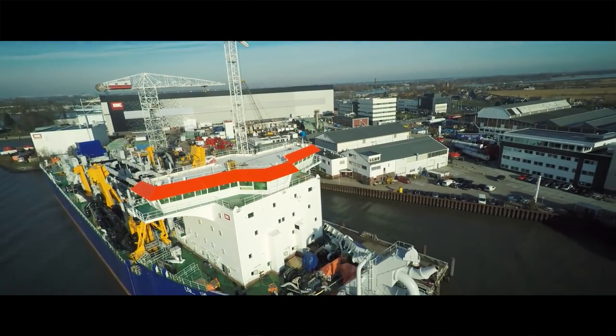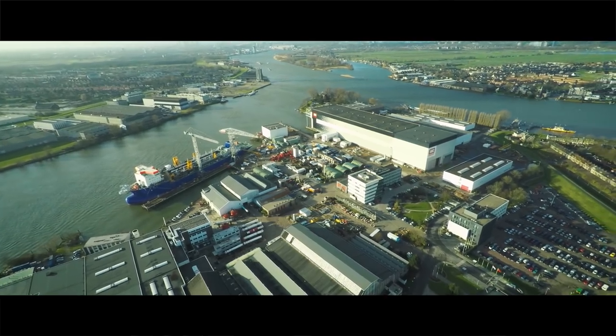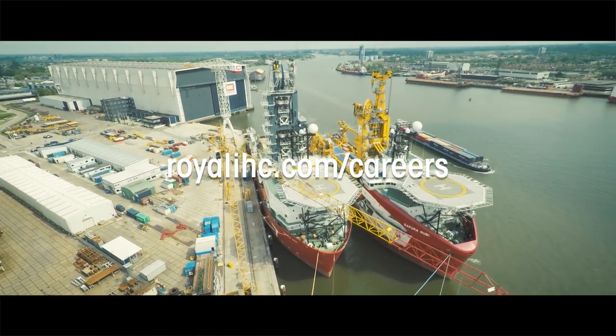Working at IHC — a fantastic job at a true global player in the maritime industry. Do you want to join our team? Then check out our careers page at royalihc.com/careers.